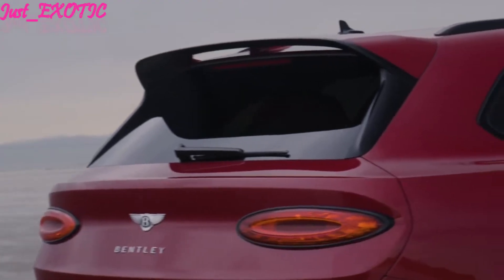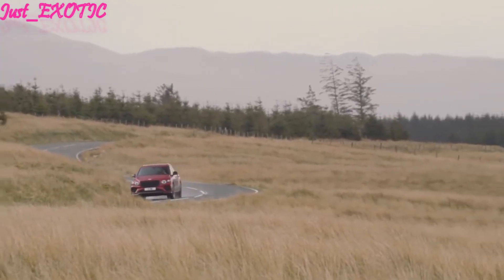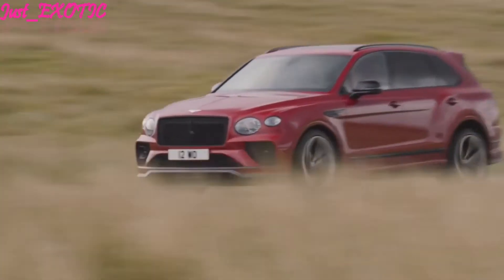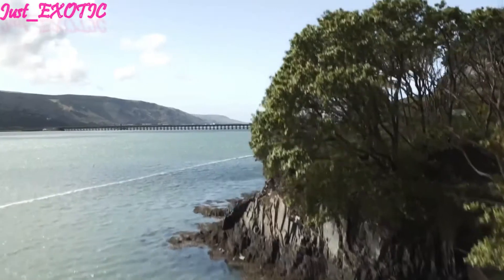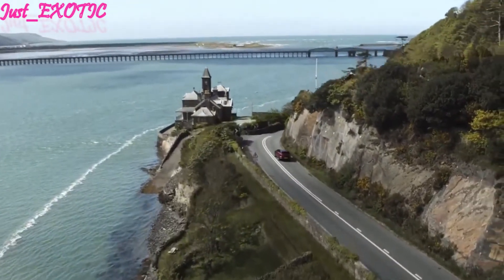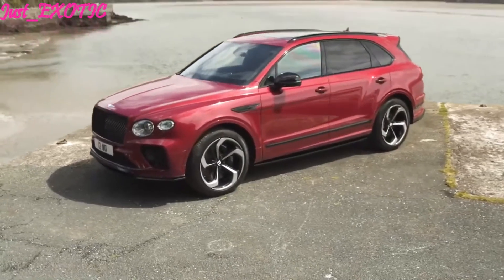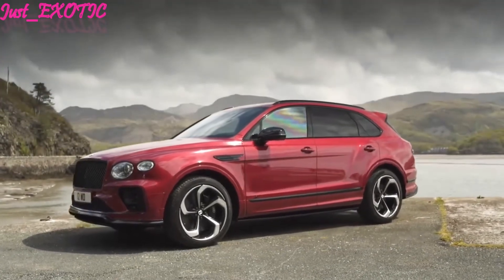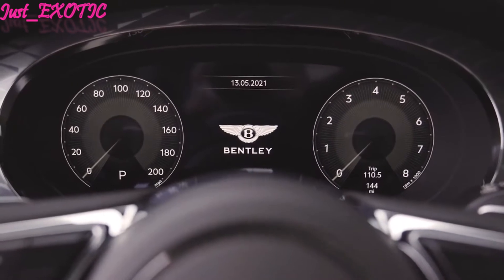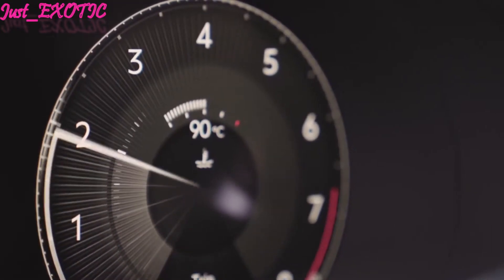Since the Bentayga's 443-horsepower hybrid powertrain is on hiatus for the 2022 model year, the 542-horsepower twin-turbo V8 is the entry-level engine. The Bentayga Speed ups the ante with a 626-horsepower W12. Back in 2017, when the Speed made 600 ponies, this super-smooth powerhouse delivered a 3.6-second result in our 0-60 mph test. The W12's power delivery is creamier than the V8's, and its performance felt more robust during passing maneuvers.